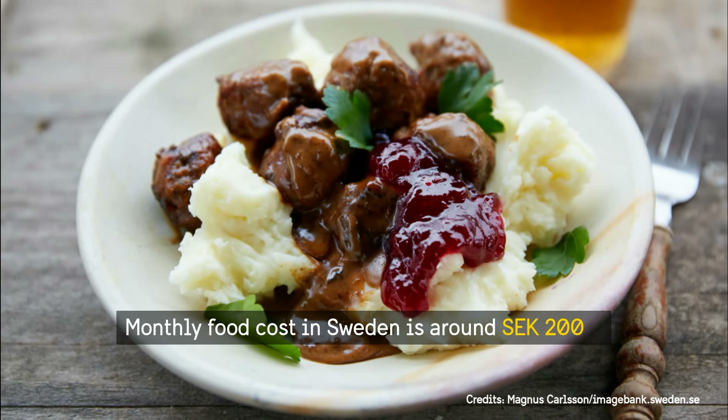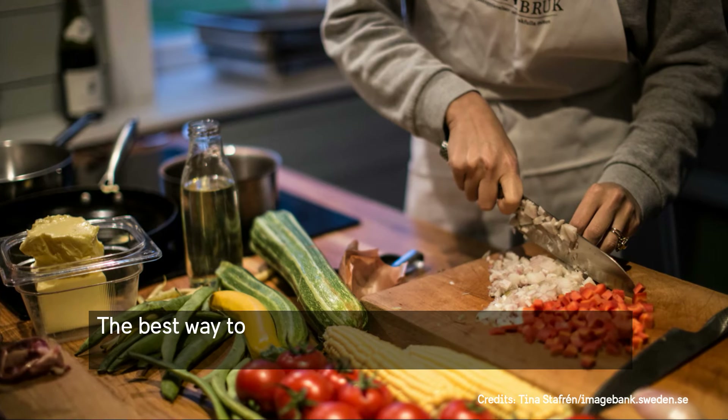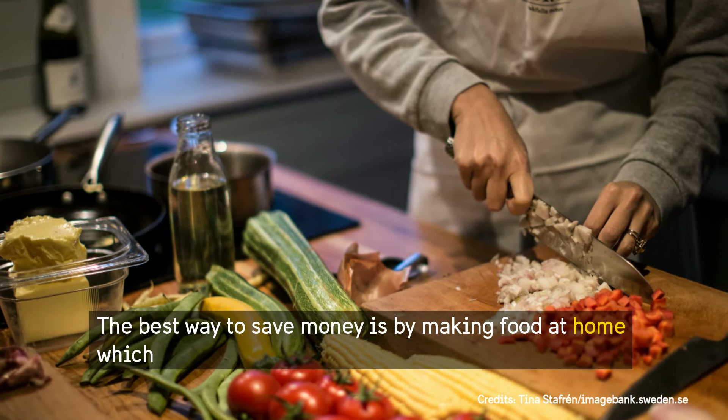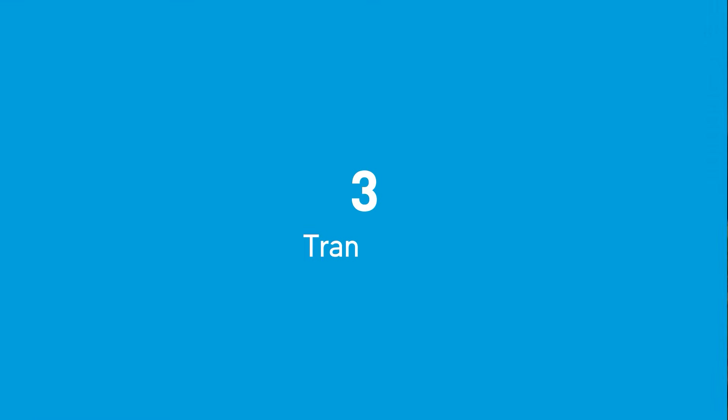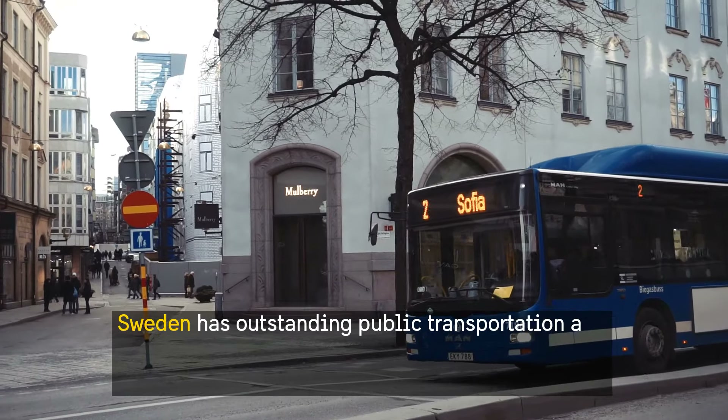Monthly food cost in Sweden is around 2000 krona. Food costs will vary depending on how much you're eating outside. The best way to save money is by making food at home, which is healthy as well.